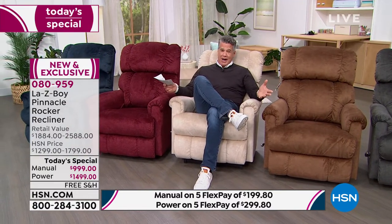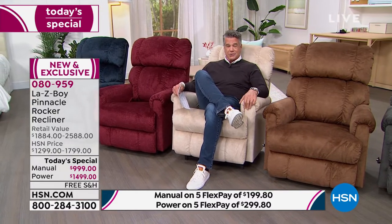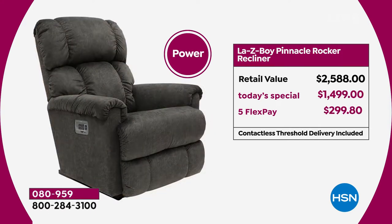We have the best value out there. We dropped the price by $300 on both the manual — the one I'm sitting in now — and the power model. The retail value is $884; our Today's Special price is $999. You can break up the payments into five payments of only $199.80. We also have VIP financing.